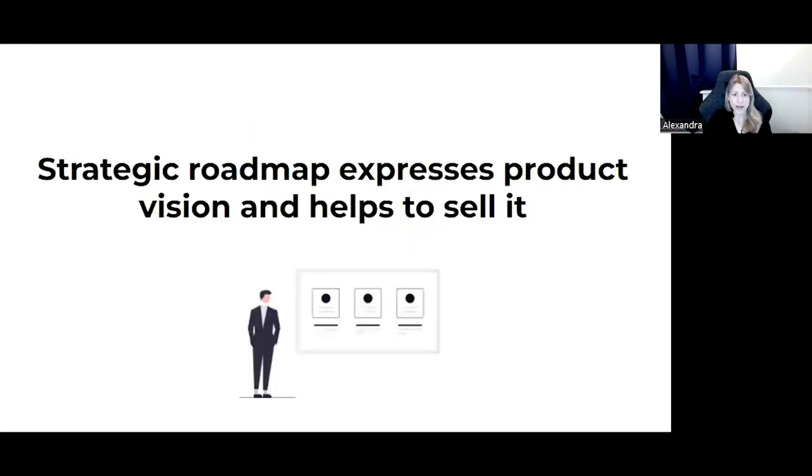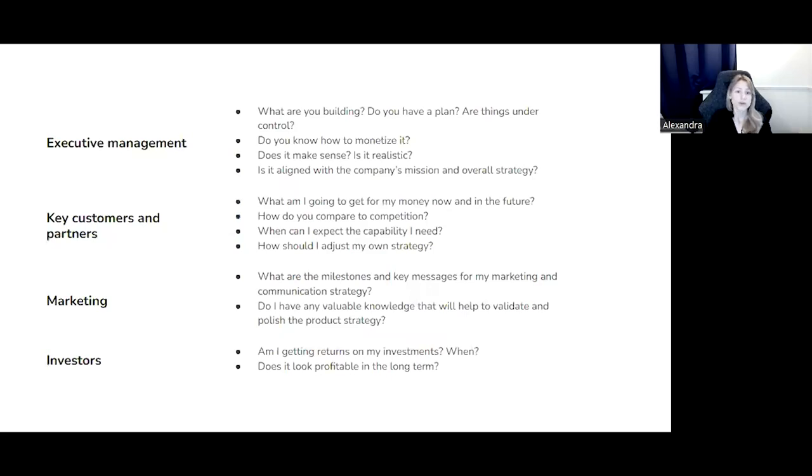We start from a high-level strategic roadmap that expresses your product vision and helps you sell it. This is an external roadmap — you can show it to anyone and everyone within your non-disclosure agreement. Don't forget to present it to your team; everyone likes to work towards a big and shiny goal. However, you're not building it for everyone — you're serving the pains and interests of very specific groups of people.